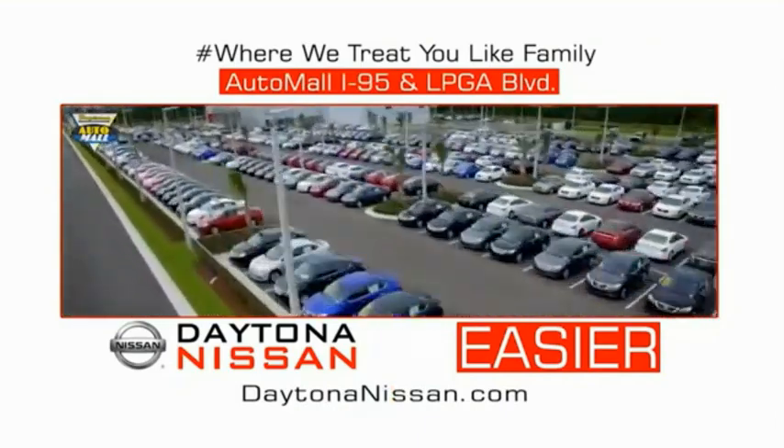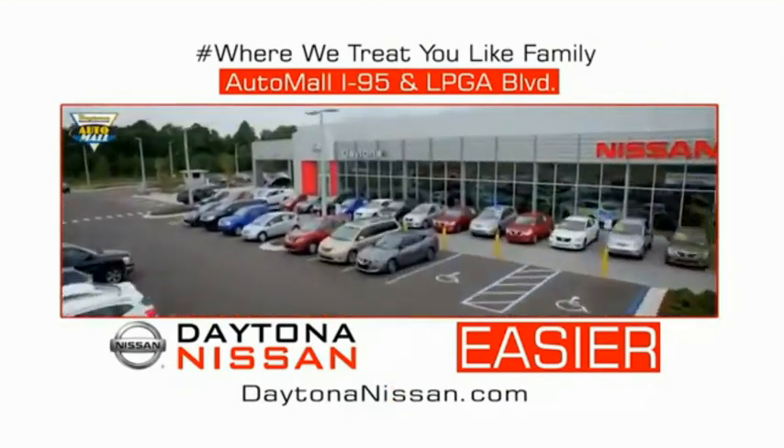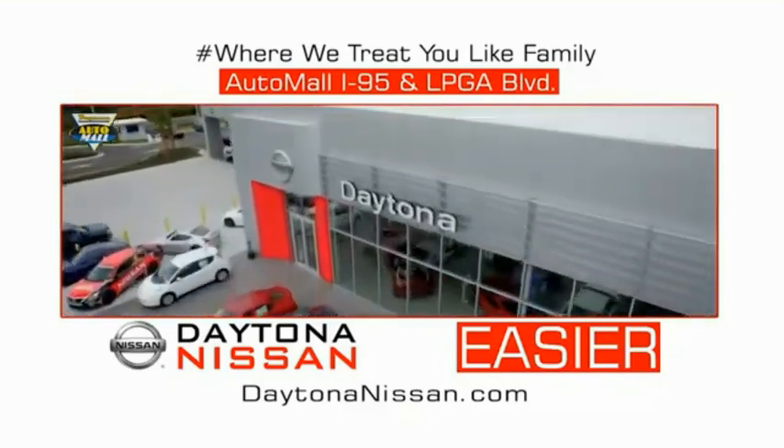Make your move to Daytona Nissan. At Daytona Nissan, it's easy.